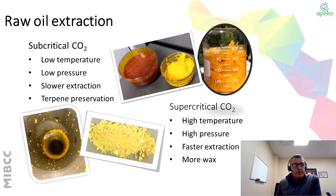Subcritical CO2 uses lower temperature and lower pressure, with slower extraction times. This is where you can actually preserve your terpenes — you'll capture your flavors and aromas. Because you're operating at a lower temperature and lower pressure, there's less plant degradation, thus preserving those terpenes. With supercritical, it's higher temperature, higher pressure — it's a faster extraction, but you have more waxes and fats in the product, so it's pulling more things out of the plant.